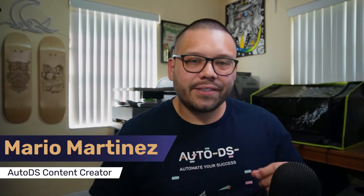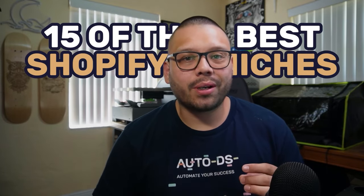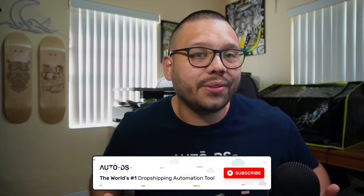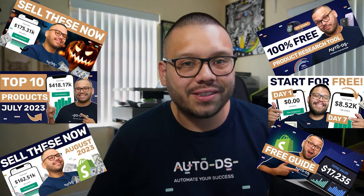Mario here with AutoDS, and in this video we're covering 15 of the best Shopify niches for you to dropship, plus a few of the best products within those niches. Before we get started, please make sure you hit that subscribe button and ring that bell notification so you don't miss future dropshipping videos. On this channel we cover everything dropshipping — from the best tips and tricks to help you start and succeed, all the way to the best products for making massive profits.